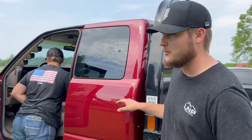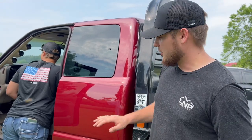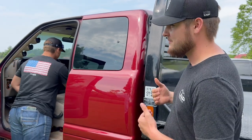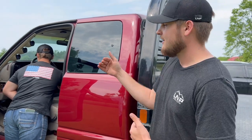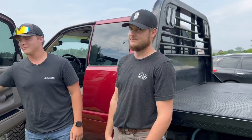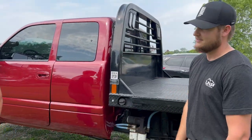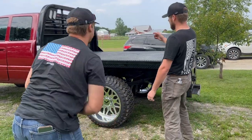They got rid of the four-door and only offered regular and extended cab. Then in 1998 they brought back a rear door, but you still couldn't get a crew cab. In 2003 they finally brought back the crew cab option — so there was about a 15-year span where you couldn't get a crew cab Dodge at all, while everybody else offered one.